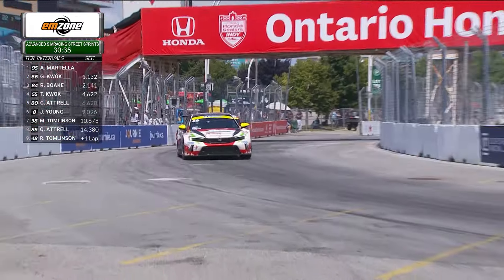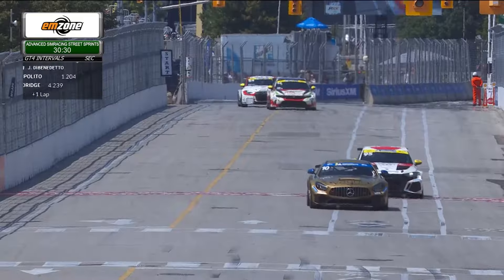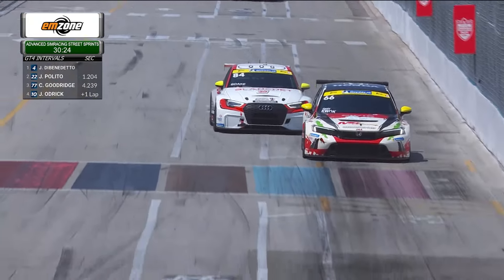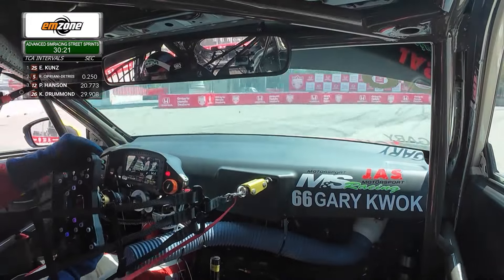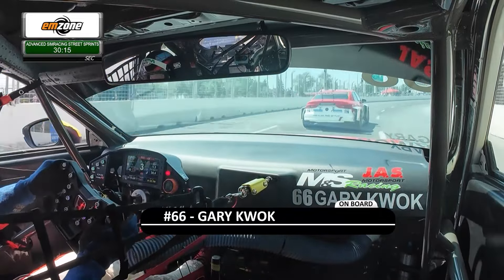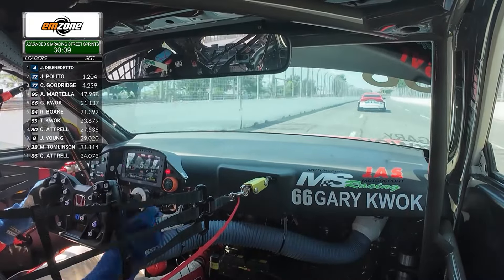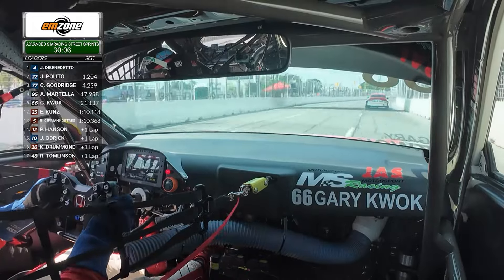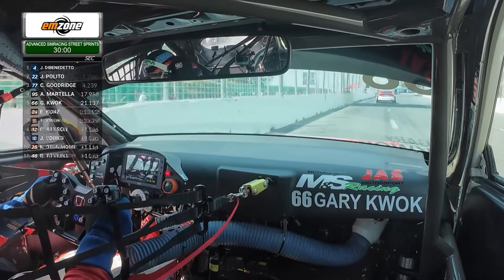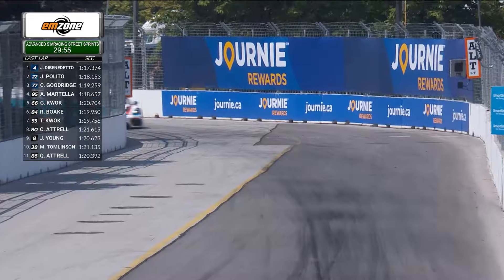Good fight between these two as well — great battles in both GT4 and TCR in Sports Car Championship Canada. Nose to tail, the 84 of Boke moves to driver's right but will not make the pass heading into corner number one. He comes up the inside of the 66 car of Gary Quok, and Quok is now watching Richard Boke in the 84 pull away. What a climb from the back of the TCR grid in the early stages of this race by Richard Boke — up into second in the TCR category.